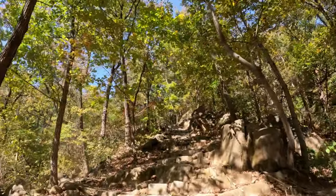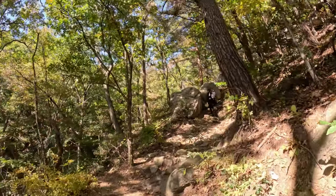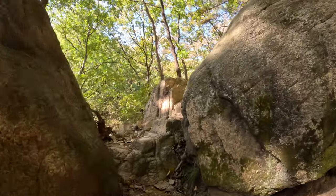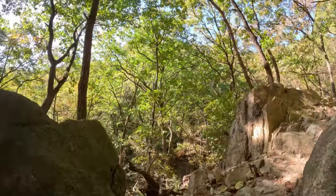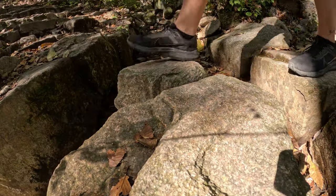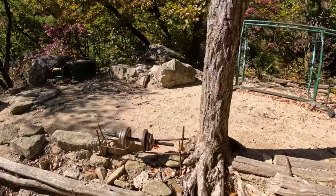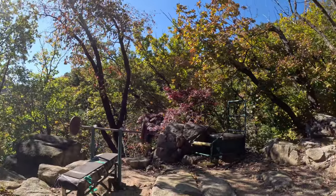And so the climb begins. How is this for a random addition to a hiking trail? A gym! How are the guns? Yeah, still got it. Just. That's got to work out. Love it.